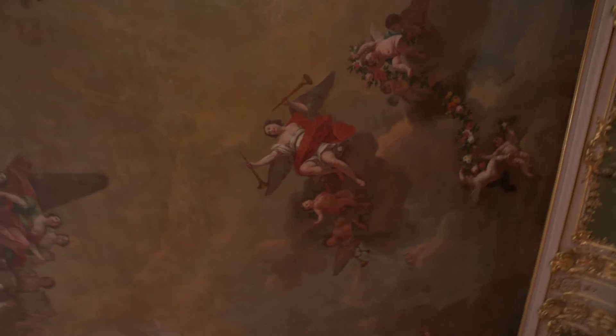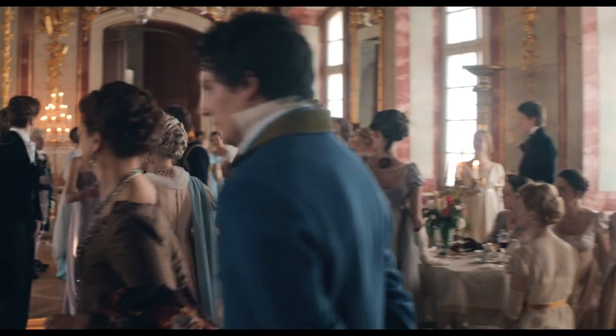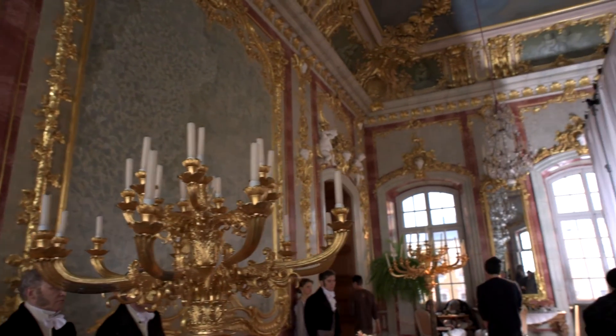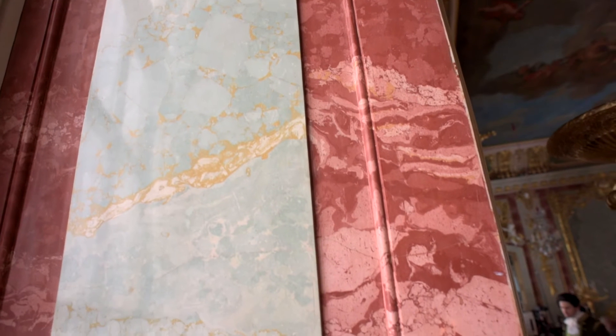The most splendid room in the entire building is definitely the Duke's throne room, also known as the Gold Hall, used for formal ceremonies. All the stucco decorations in this hall are covered with gold leaf. If you take a closer look at the walls, they look like marble, but it's not natural — it's stucco marble, which was a very popular marble imitation technique in Europe at that time.